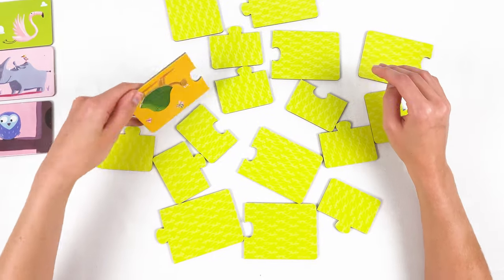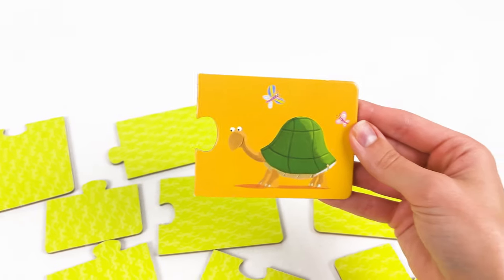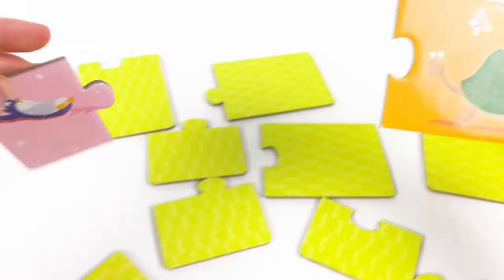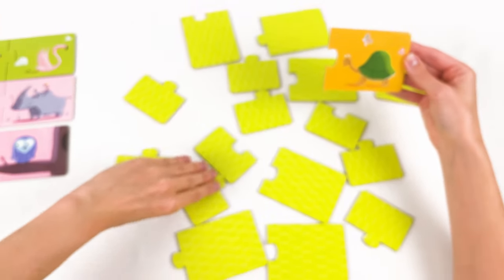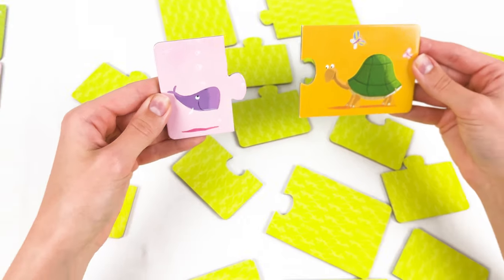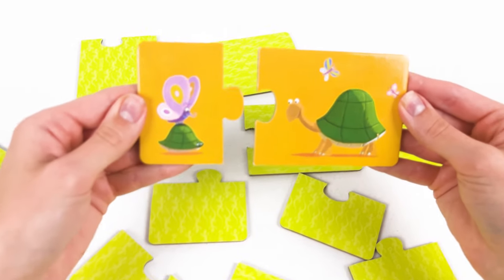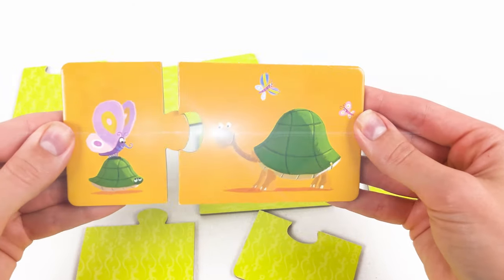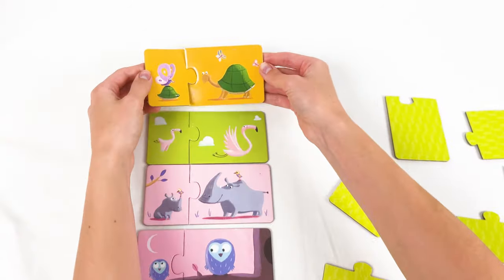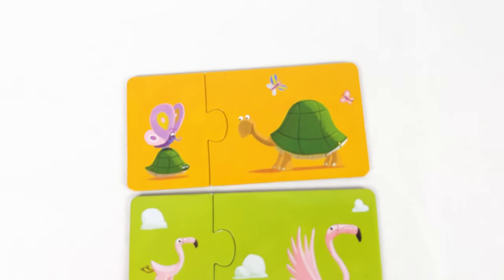Now let's find the baby turtle. Maybe it's here — no, it's a baby penguin. Maybe it's here — oh no, it's a baby whale. Look, we found it — the baby turtle is with his mom! Yay, let's place it here. Well done, we're doing great!